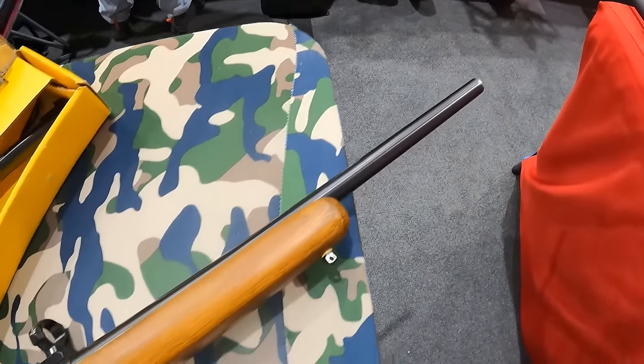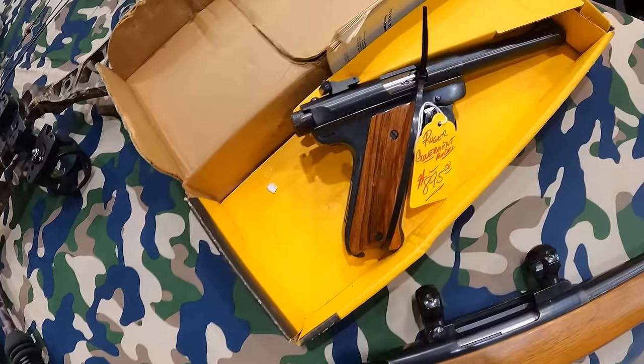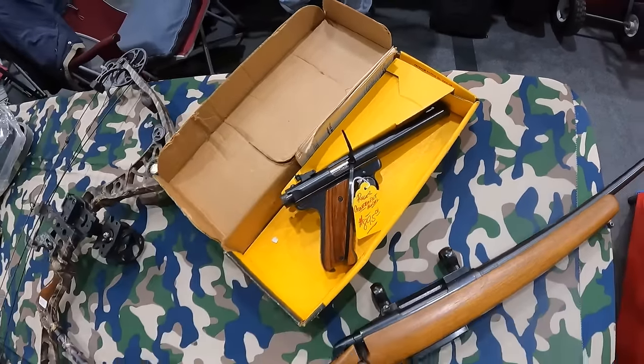I've got $230 left. If I can get them to take $230 for that P17, maybe we'll walk out with two pistols today. Or I can carry that money over, I'm not too sure yet. Remington 788 carbine, 7mm-08, $1,195, rare. Ruger Government Model, $895. Very cool.